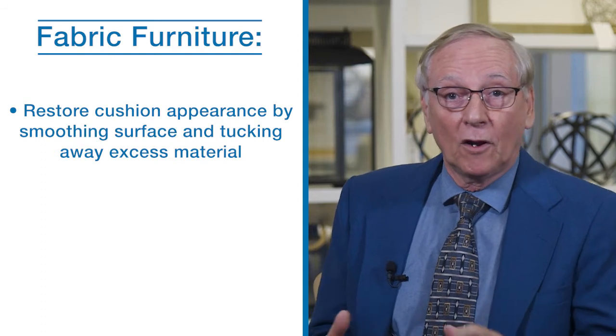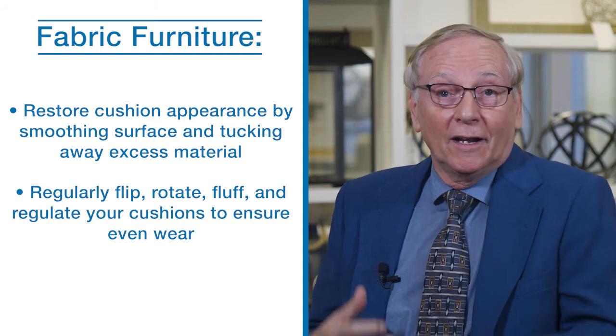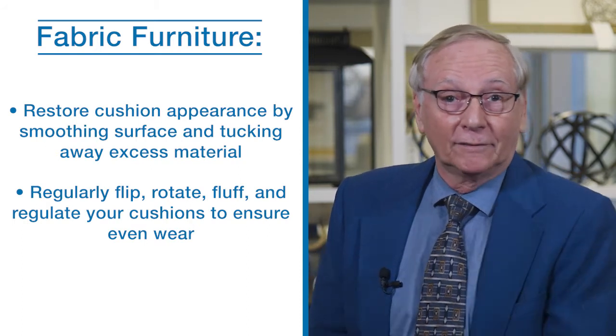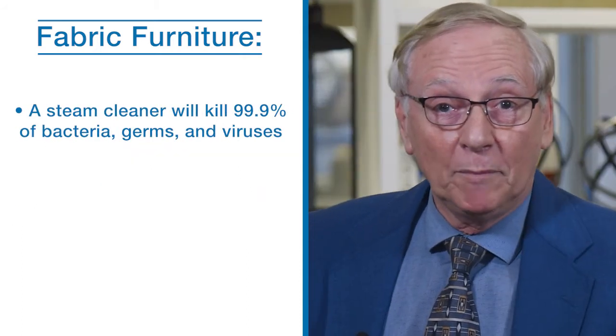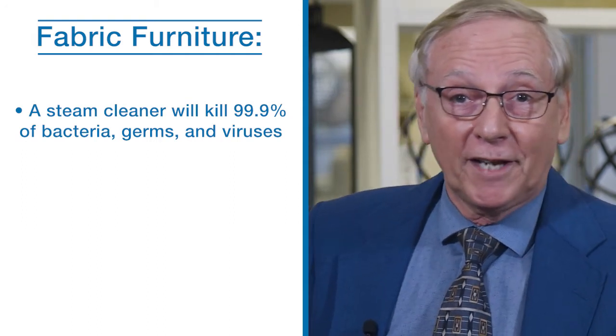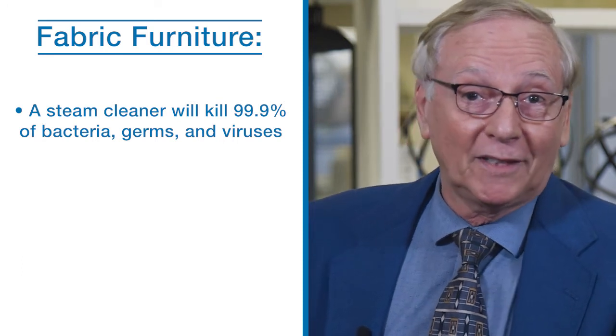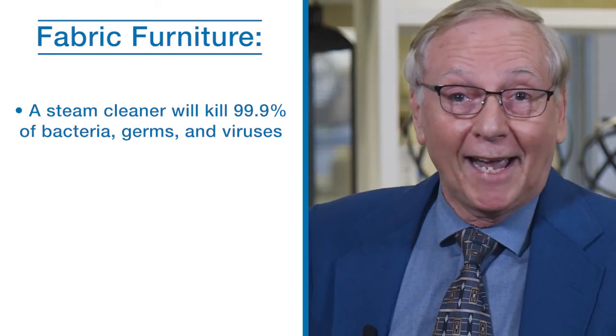Regularly flip, rotate, fluff and redistribute removable cushions to ensure that they wear evenly and increase longevity. A steam cleaner is perfect for deep cleaning upholstery furniture. These machines turn ordinary tap water into superheated steam that kills 99% of bacteria, germs and viruses. Just remember to factor in the drying time.